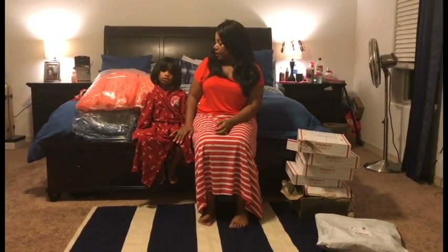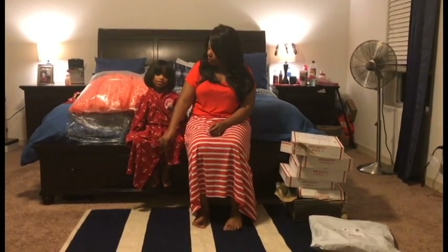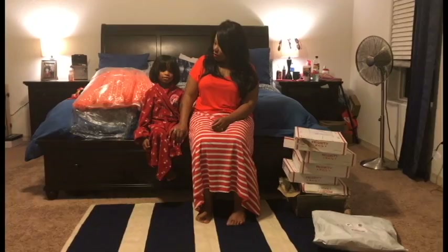So tonight, my model is going to be my daughter, Riley. She is seven years old — she's a small seven, but she's seven years old.